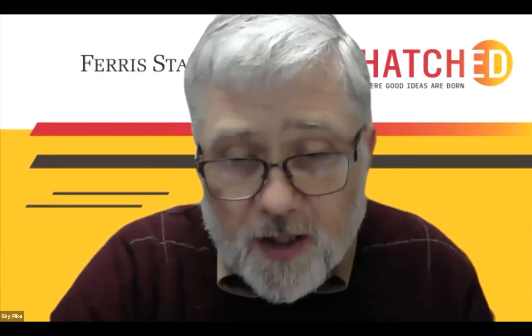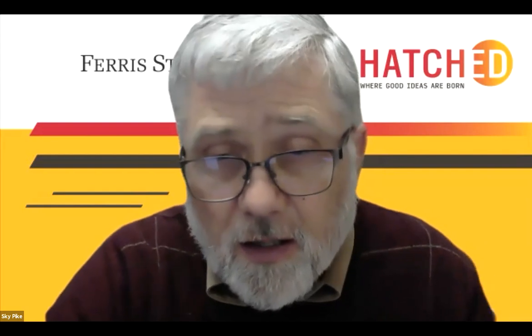I'm going to stop recording now. All right, thank you.